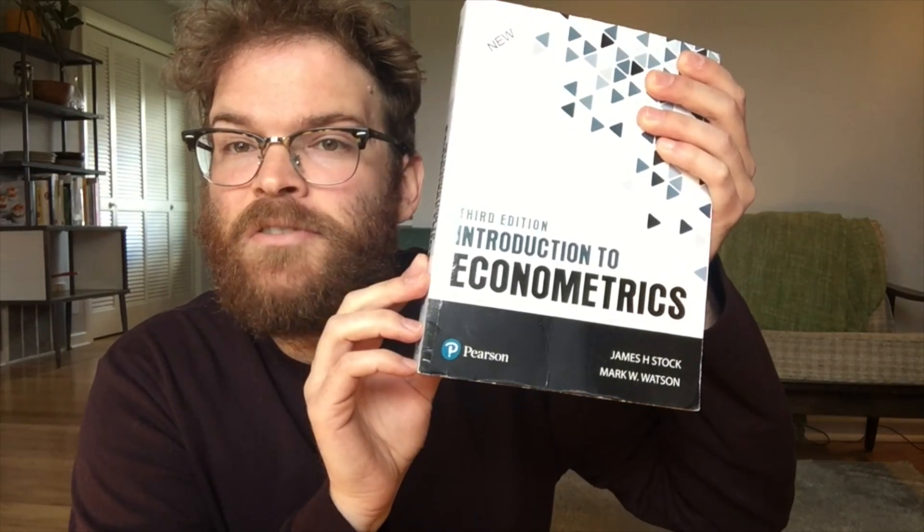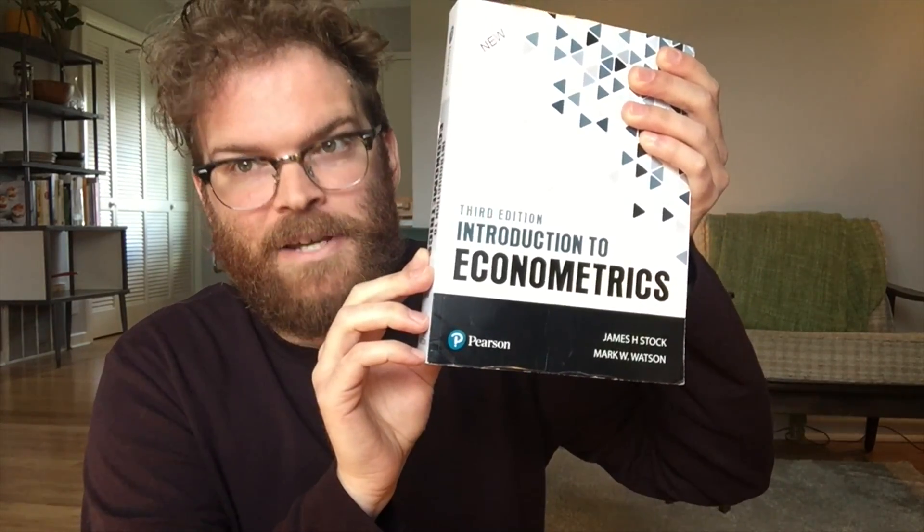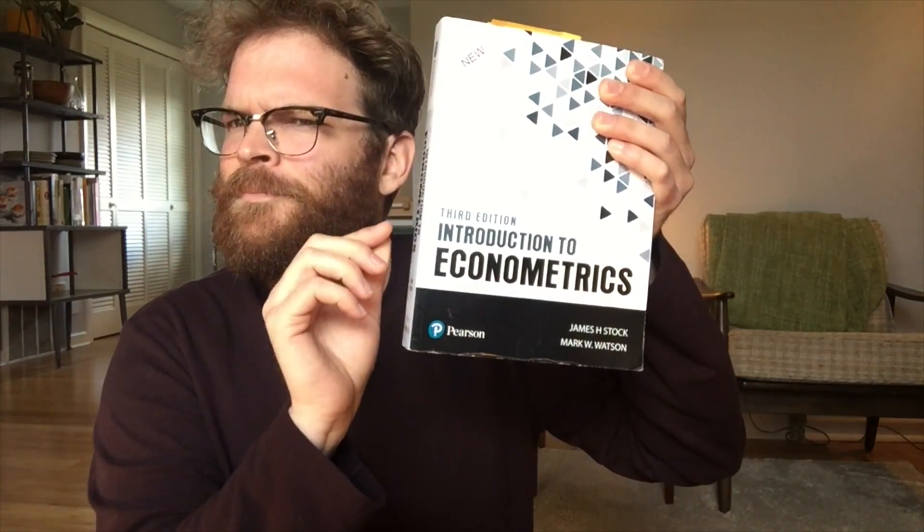Hey guys, it's Mr. Goddard. Welcome to our third virtual story time. Today, we are going to be reading an excellent book called An Introduction to Econometrics. April Fools! No. We are going to be reading a science book today, and it's a book about a place in Miss Ellis's home state, Arizona. The book is called Grand Canyon by Jason Chen.